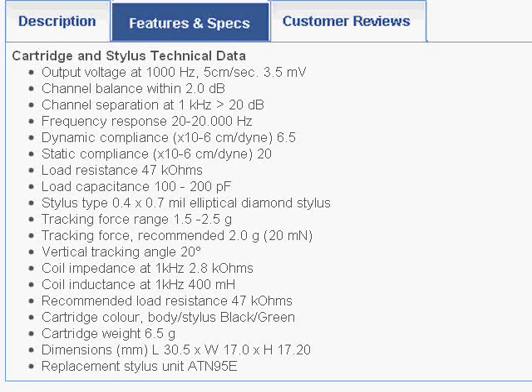Here we are at the Needle Doctor website looking at the technical specs. The first thing you'll probably notice is that the output voltage is relatively low compared to many moving magnet cartridges — 3.5 millivolts. The Stanton L720EE cartridge, which started this quest, has a rated output of 3.2 and came on my Lab 2000 turntable. I've found that the lower output does seem to work better with my preamplifiers, both in my Optimus stereo receiver and in my Optimus mixer. So if this LP120 turntable gets hooked into that mixer, I'm good to go.